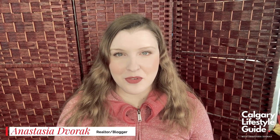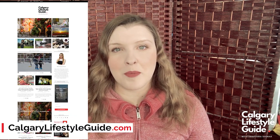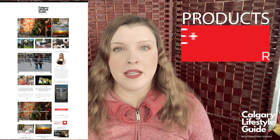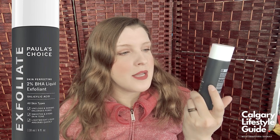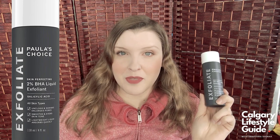Hi everybody, my name is Anastasia Dvorak. I'm your Calgary lifestyle guide. Welcome to my channel. Today I wanted to talk to you about something new. I want to have a section on my blog where I talk about products that actually work for me, products I truly stand behind and products that I truly recommend. So today I would like to start with one of my favorite products. It's called Paula's Choice — it's a 2% BHA liquid exfoliant with salicylic acid, and it has truly changed my life.